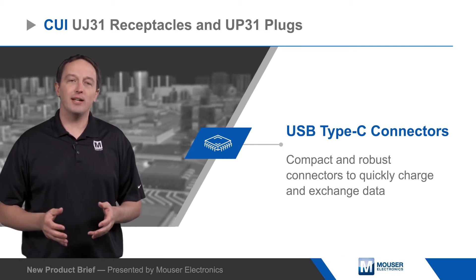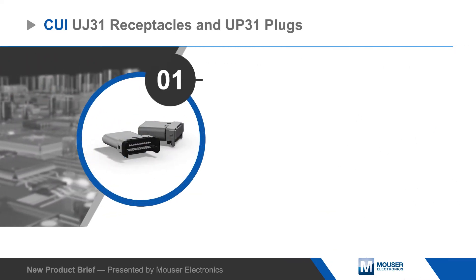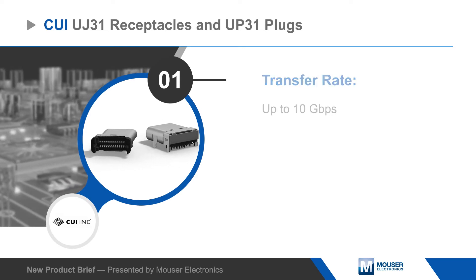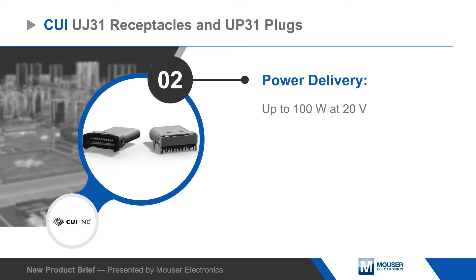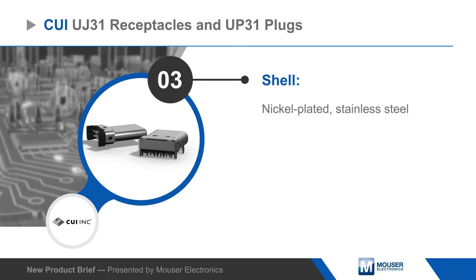They're ideal for portable devices, high volume storage, and other mobile or data-intensive applications to quickly charge and exchange data. The UP31 and UJ31 offer a nickel-plated stainless steel shell with gold-plated copper alloy contacts and are rated for 10,000 mating cycles.